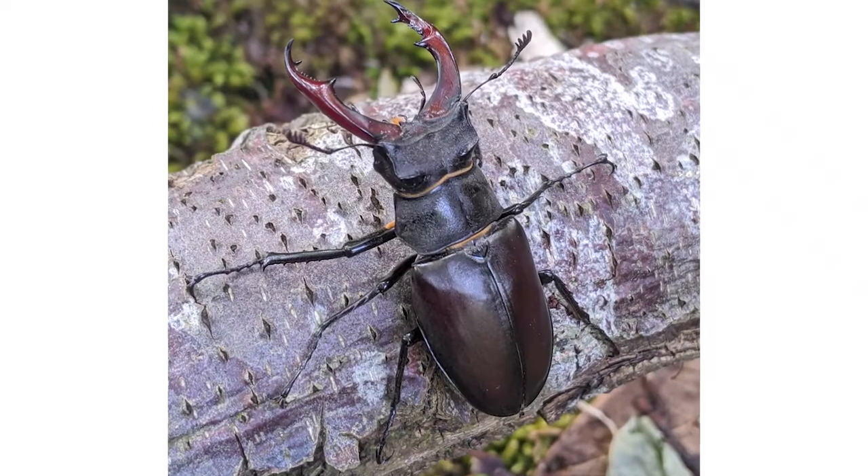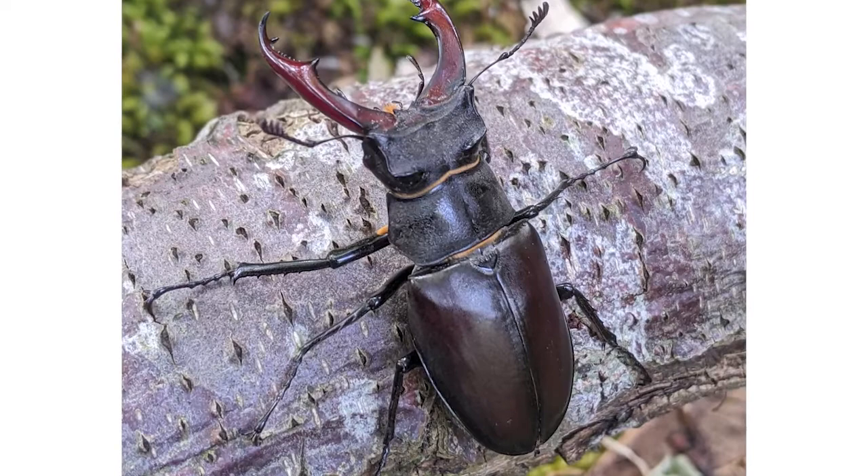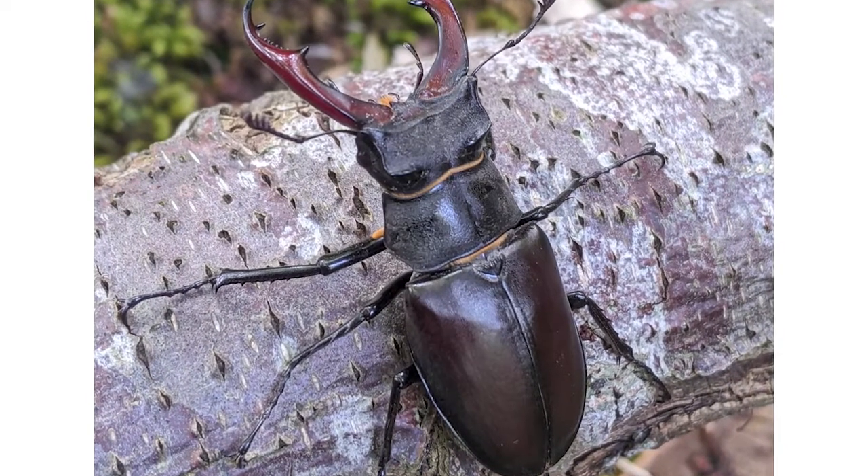Unlike humans who have their skeletons on the inside, lots of animals have exoskeletons, meaning that their skeletons are on the outside and protect the soft body underneath, like with this stag beetle.